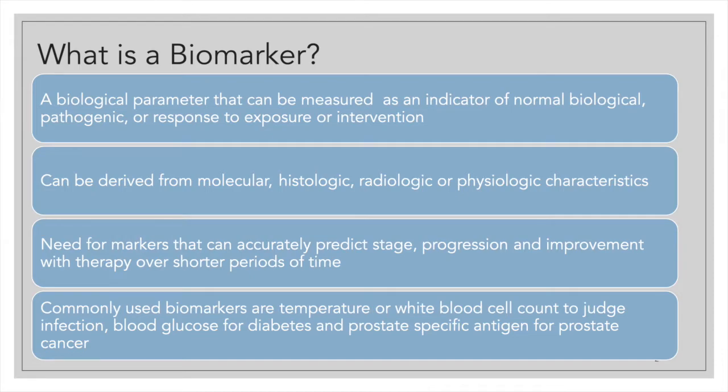Especially for chronic diseases like Huntington's disease that span over several decades, there is an urgent need for biomarkers that can accurately predict the stage of the disease, predict progression, and can interpret improvement in therapy over shorter periods of time.